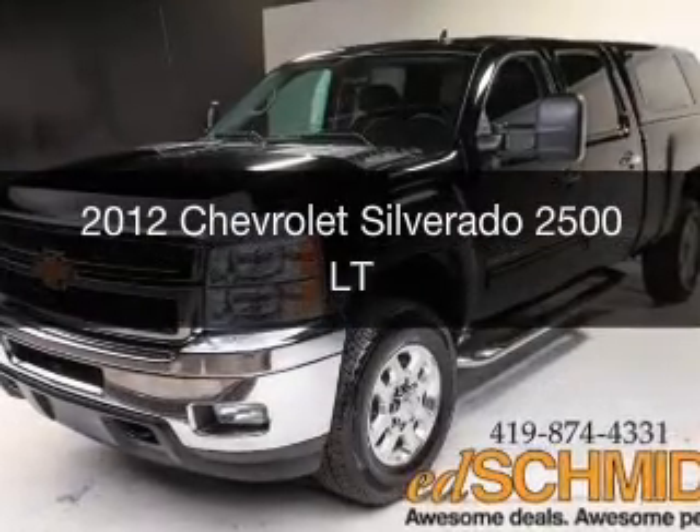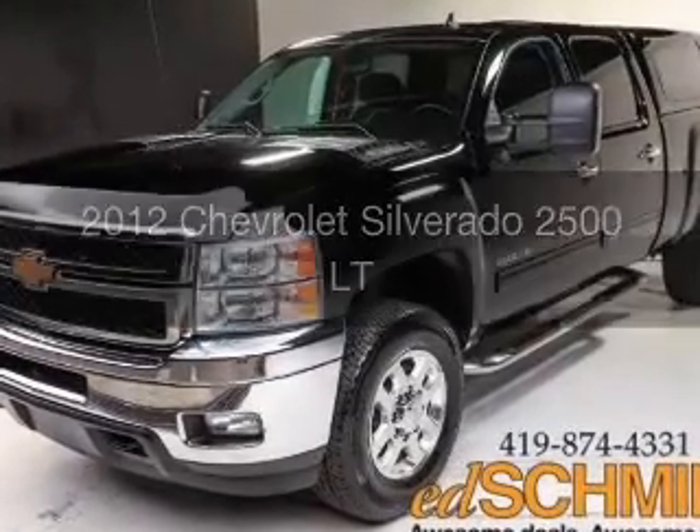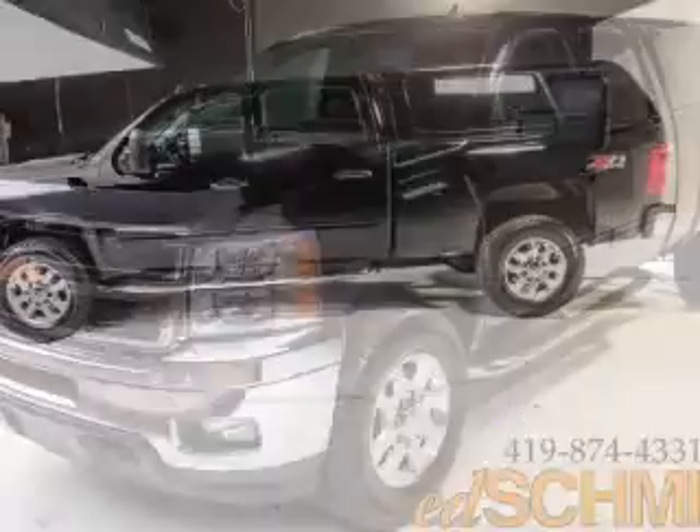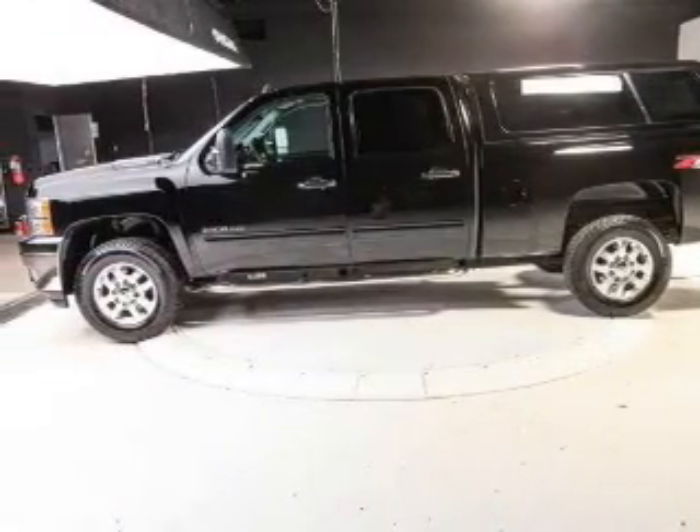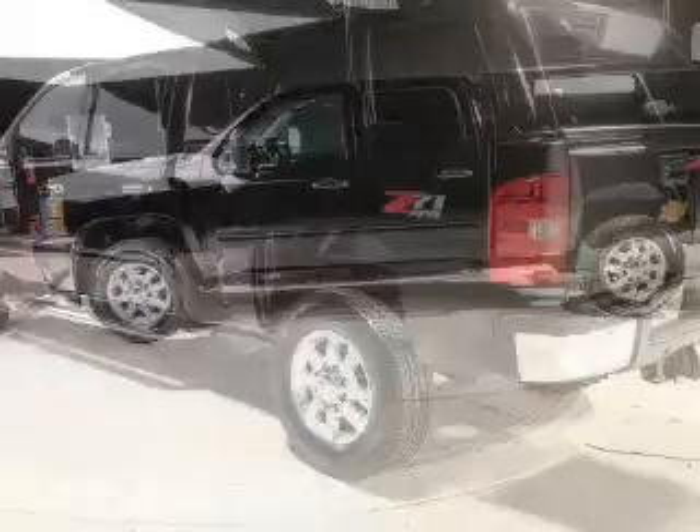This is a used 2012 Chevrolet Silverado 2500. It's powered by four-wheel drive, a six-liter, eight-cylinder engine, and a six-speed automatic transmission.